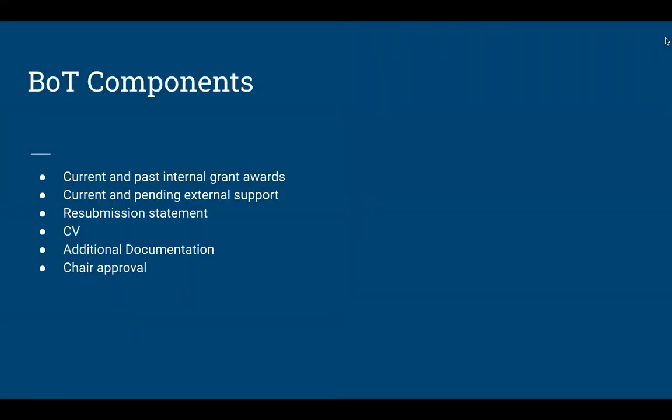There are several elements you'll be asked to complete as part of the online application for the Board of Trustees International Research Travel Grant. You have to disclose current and past internal grant awards that may or may not be related to the project at hand. We want to know internal grants you have received — they may be Office of Research internal grants or college or departmental internal grants. Include everything you can.